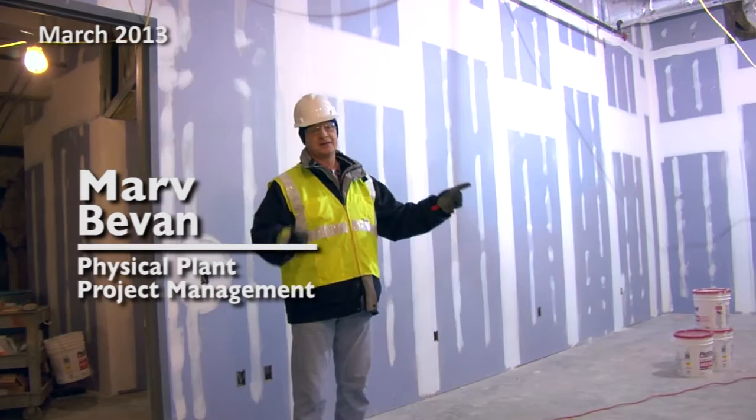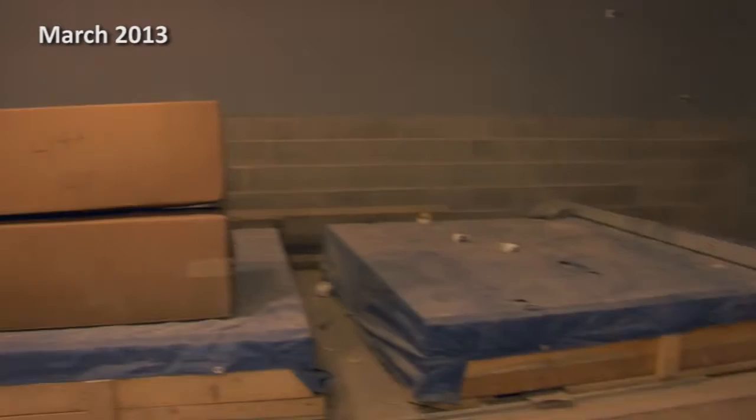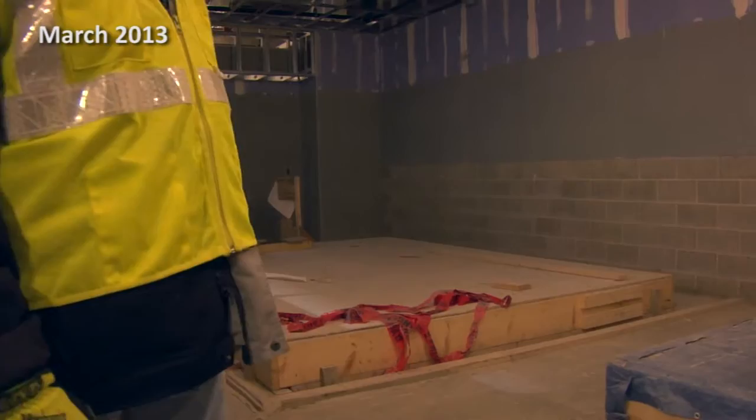You'll have your training tables here for rehab, there'll be some bikes, the offices for the trainers, and then directly in this area are the hydro pools. One is going to be a hot pool, cold pool, and that basically is a big underwater treadmill. And then directly over to the right is a sauna.